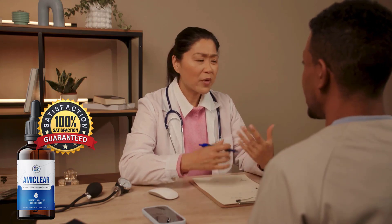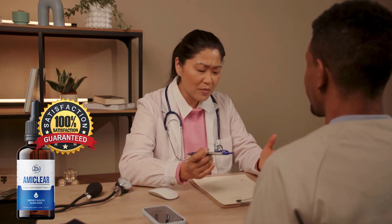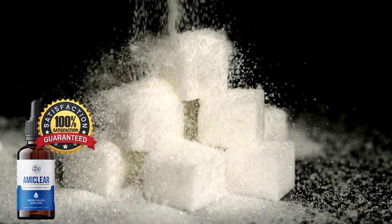Living with high blood sugar levels can be a challenging journey, fraught with potential health complications that can significantly affect a person's quality of life. Many people struggle with fluctuating blood sugar, which can cause fatigue, vision problems, and difficulty concentrating.